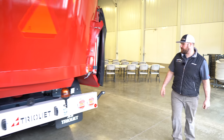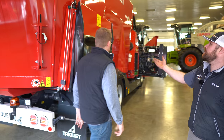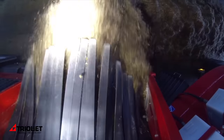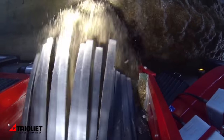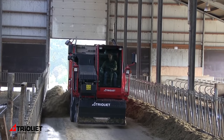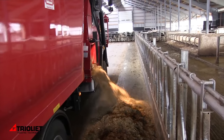Continuing around the machine, we have another premix discharge, as well as a right-hand side camera so you can control the distance to your bunks when operating. Some people also use the doors on both sides just to drop feed on the floor in an alleyway if they don't have bunks, as well as for premix.